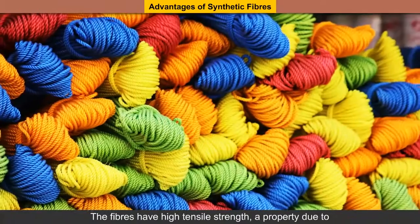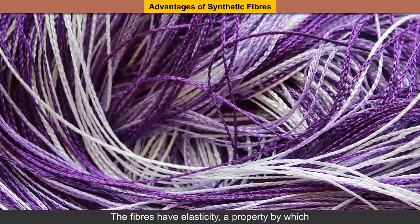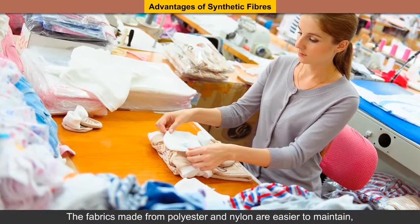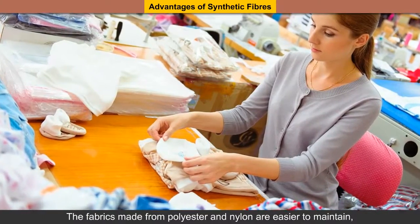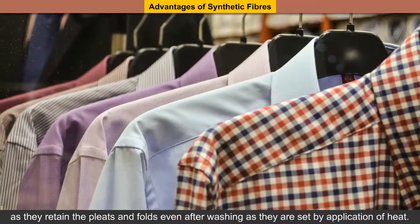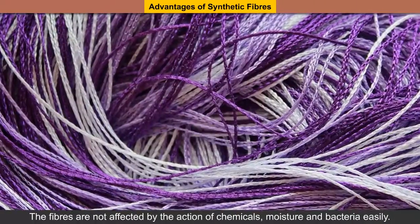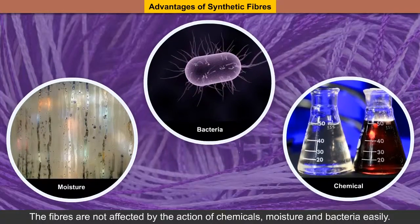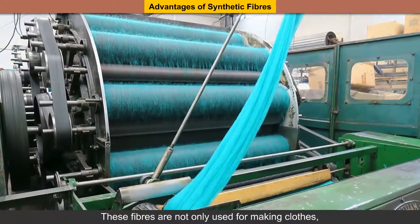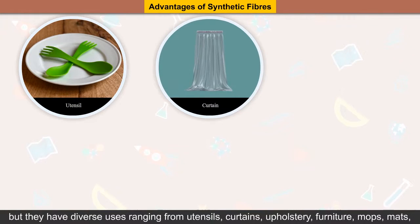Advantages of Synthetic Fibers. The fibers have high tensile strength, a property due to which they withstand heavy loads without breaking. The fibers have elasticity, a property by which they regain their original shape after stretching or compression. The fabrics made from polyester and nylon are easier to maintain as they retain the pleats and folds even after washing, as they are set by application of heat. The production of synthetic fibers is independent of agricultural crops and animal farming. The fibers are not affected by the action of chemicals, moisture and bacteria easily.